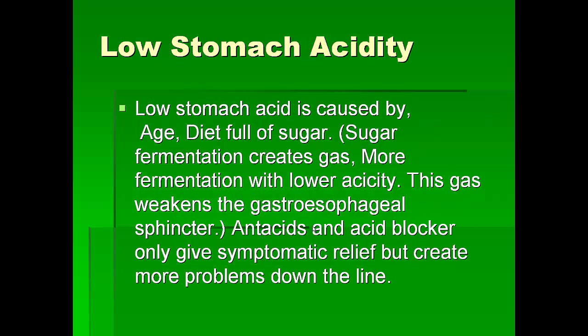Low stomach acidity is also a problem, usually when we eat older or eat a diet full of sugar. Because when sugar ferments, it creates gas, and that creates low acidity. This kind of gas production also causes a lot of heartburn, so sugar is one of the main reasons why we get heartburn.